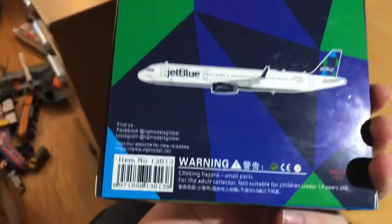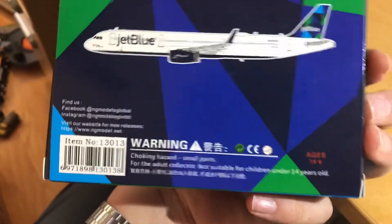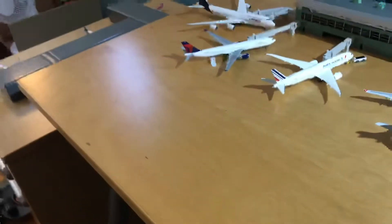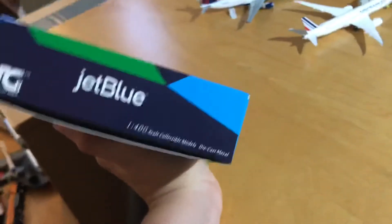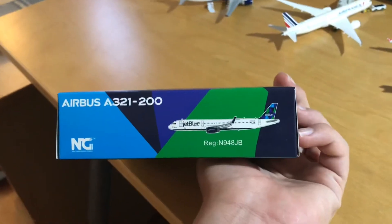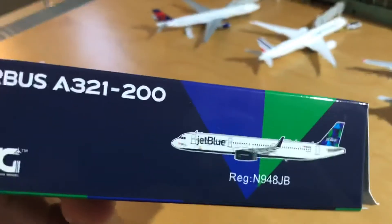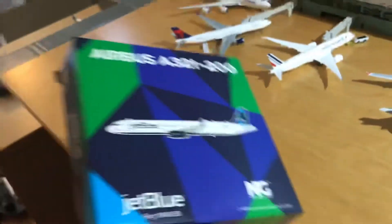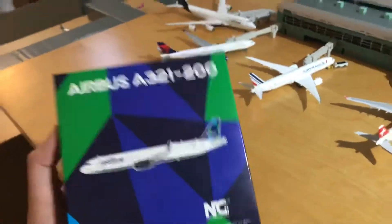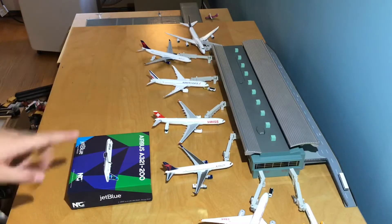On the back it's pretty much the same as the front, with the Airbus A321 logo on the top, a choking hazard warning for ages 14 and up, and their Facebook and Instagram. The other side is the same, and the bottom shows the Airbus A321 logo, Next Generation, and JetBlue. The top is the same.